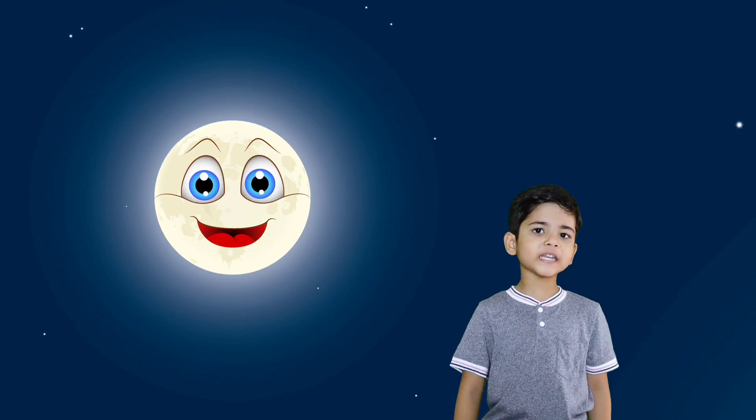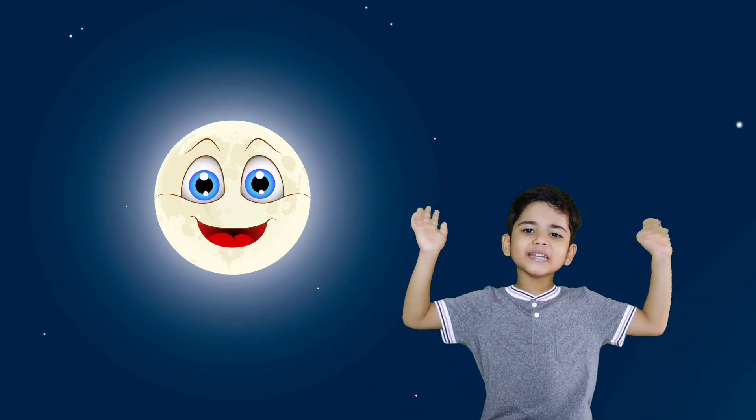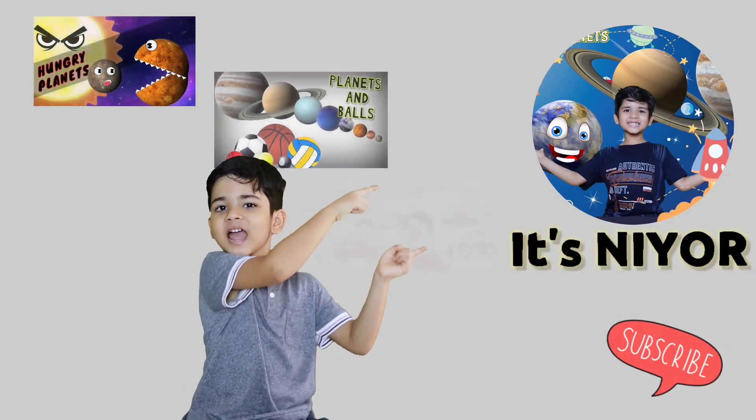Did you have fun? See you next time! Bye bye! Subscribe to my channel! Thank you!